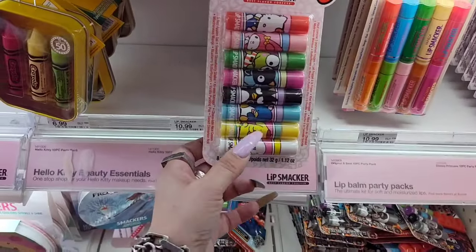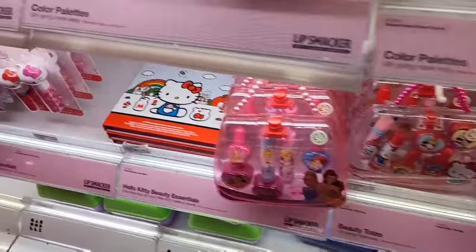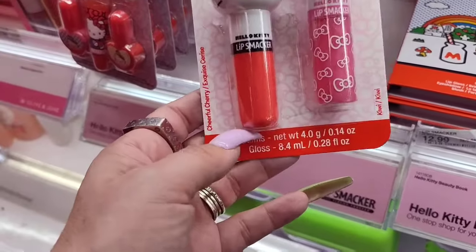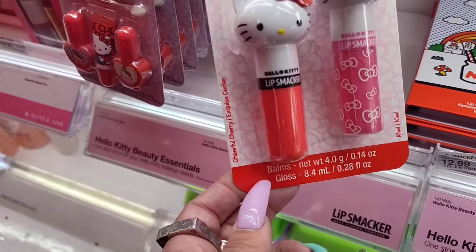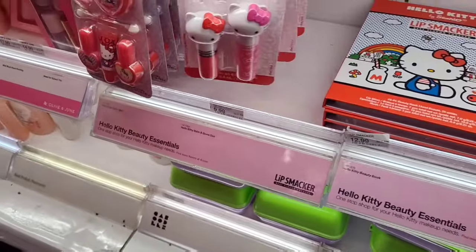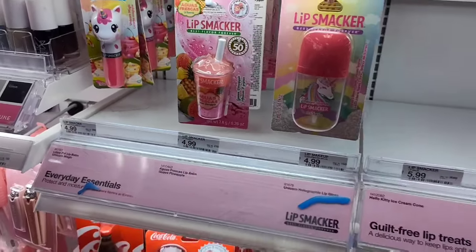I found these Hello Kitty lip smackers — they want $10.99 for that. This is adorable too at $12.99. The Hello Kitty is $12.99. This one is $9.99 — the lip gloss — that's adorable, I like that. Look at these — I bet we'll see them soon, maybe even at Dollar Tree.